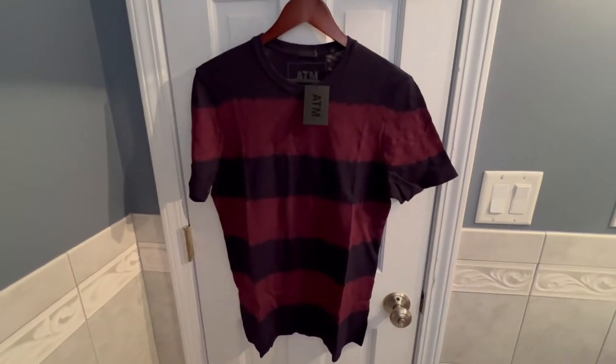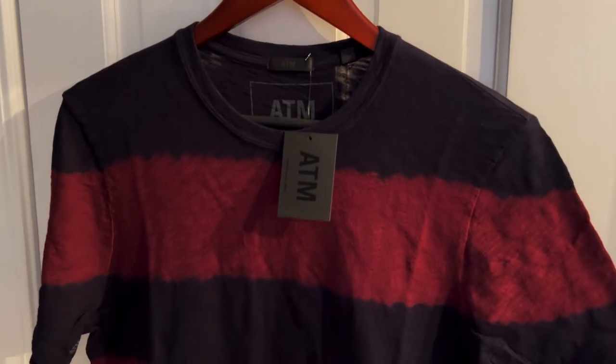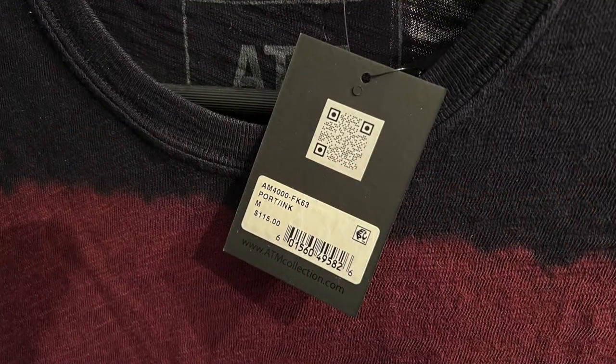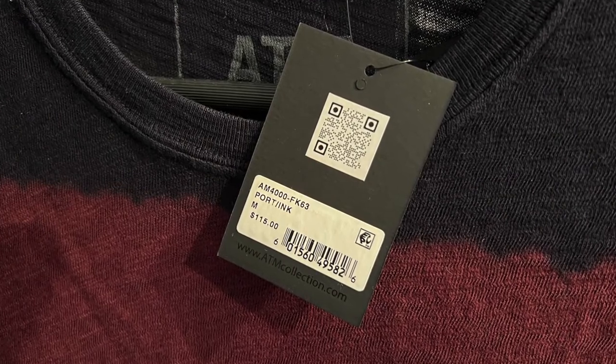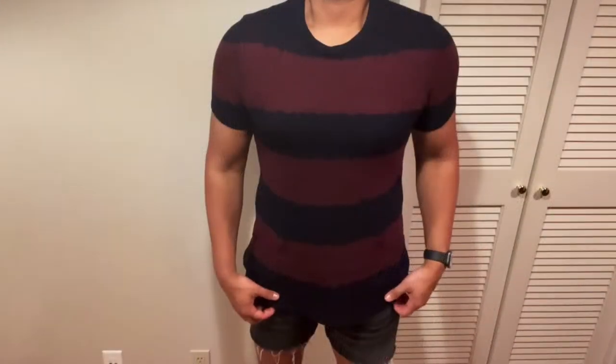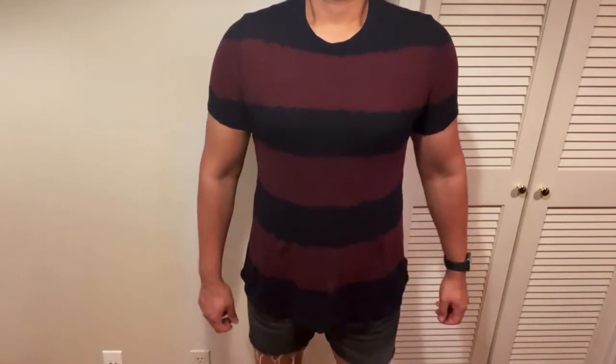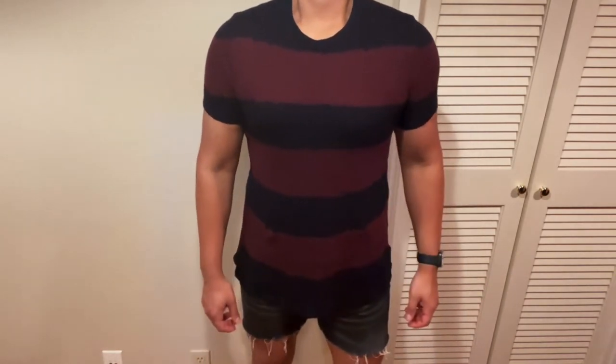Continuing with the tie-dye motif, we have this crew neck t-shirt with tie-dyed stripes, which I absolutely love. I love the colors — they're very preppy, but the tie-dye gives it a different look. The way the shirt's constructed, it's still cotton but a little bit more on the sheer side. Very lightweight, very comfortable.